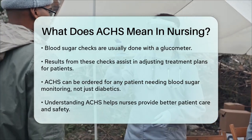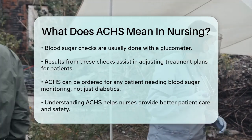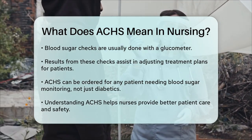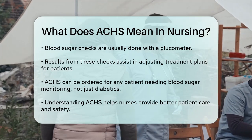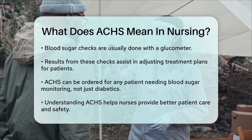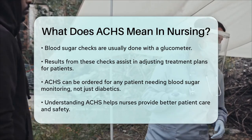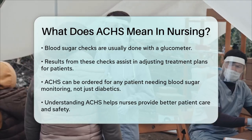It's important to note that ACHS is not exclusive to diabetic patients. It can be ordered for any patient whose blood sugar levels need to be closely monitored, such as those under stress from illness or certain medications. By understanding what ACHS means, nurses can provide better care and ensure that patients' blood sugar levels are managed effectively, which is vital for their overall health and safety.